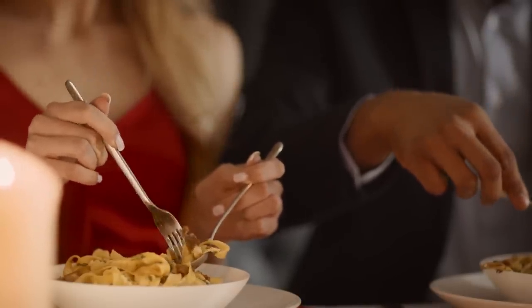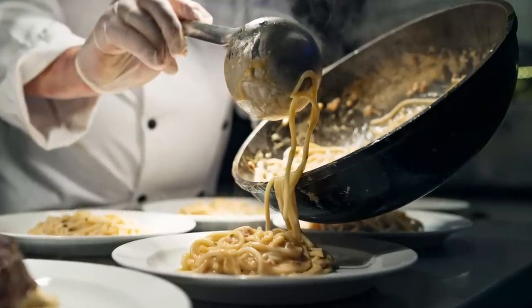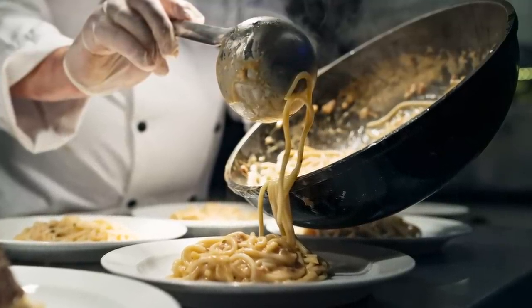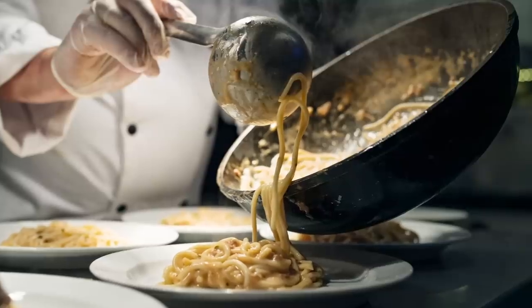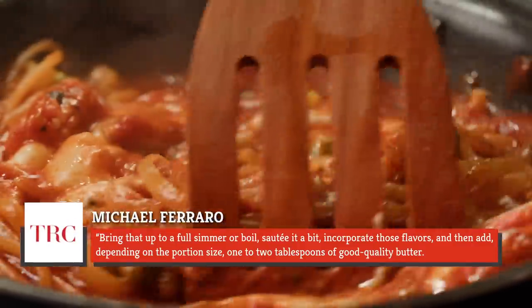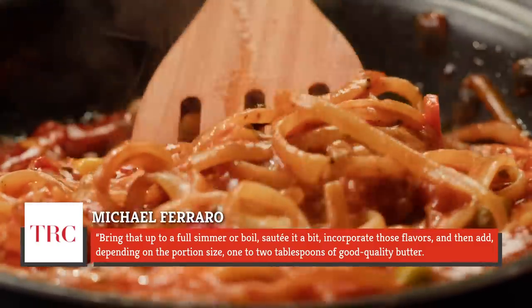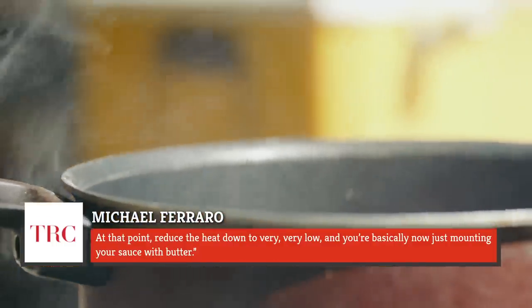Ferraro explained that there's a method to the madness. He begins his sauces with extra virgin olive oil and only adds butter right at the end to unite a finished sauce, cooked pasta, and cooking water. He said, "Bring that up to a full simmer or boil, sauté it a bit, incorporate those flavors, and then add — depending on the portion size — one to two tablespoons of good quality butter. At that point, reduce the heat down to very, very low, and you're basically now just mounting your sauce with butter."